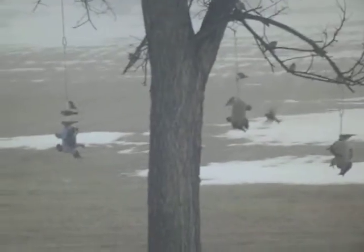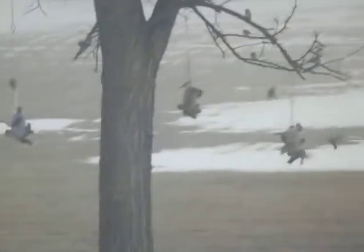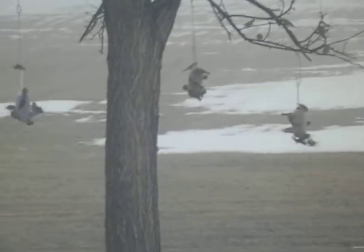This is through the window so it might not be real clear, but you would think it was spring out here with all the birds going crazy on the feeders. There's about a jillion down here on the ground underneath the feeders — you can see them going crazy.